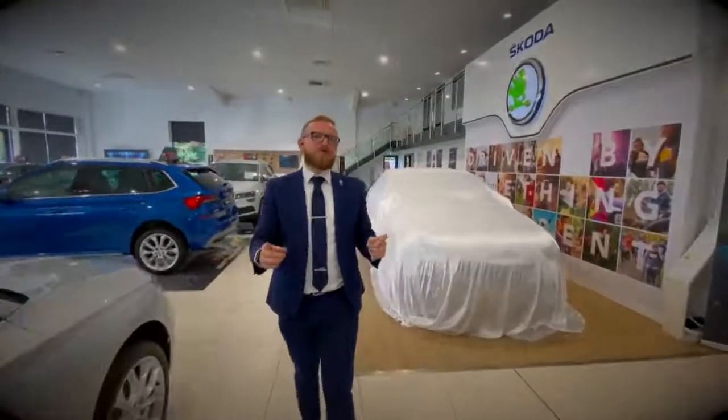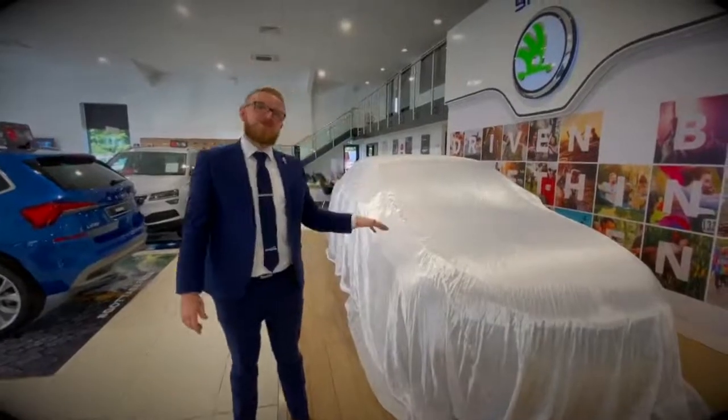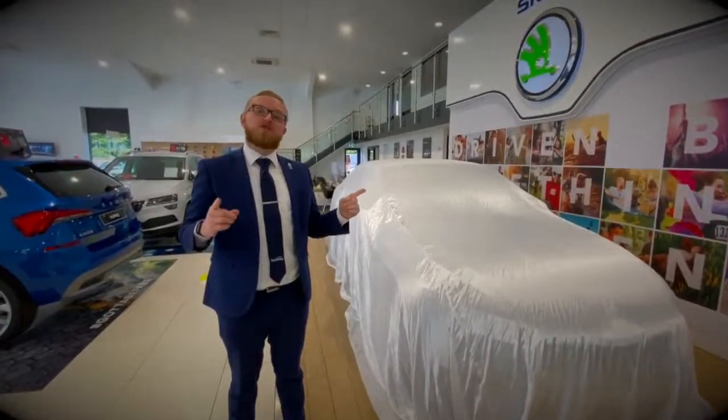Hi guys, I know it's been a while and I'm sure you've missed me, but it's Nick here from Stoneacre Skoda Worcester, and right here next to me under this very cover is the all-new 2020 Skoda Octavia. I've got the immense pleasure of handing over to my colleagues from Skoda to give you a virtual tour of the inside and outside of the fantastic new Skoda Octavia.